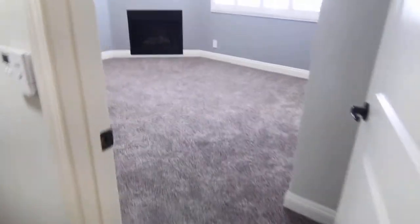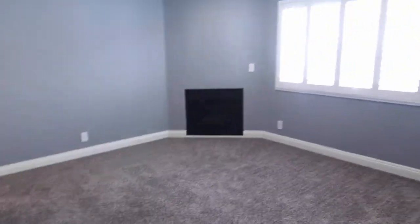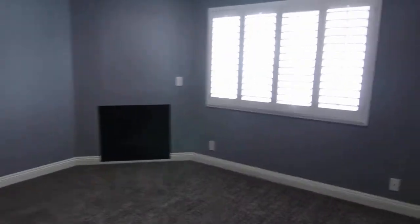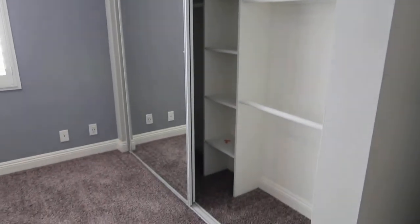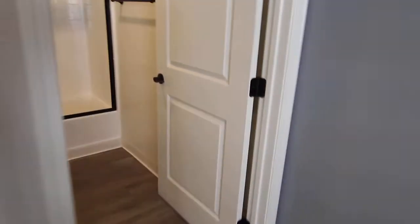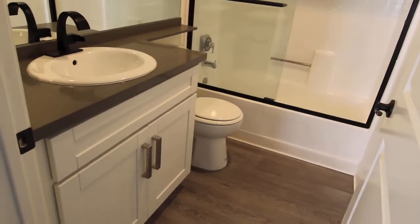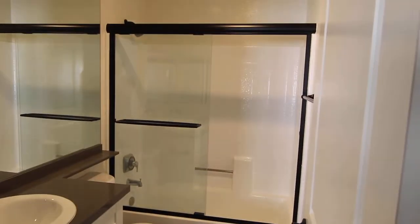And then through here we have the master bedroom. Another fireplace in here, more mirrored closet doors, and brand new carpet. And finally, the master bathroom, with a shower-bath combo right there in the rear.